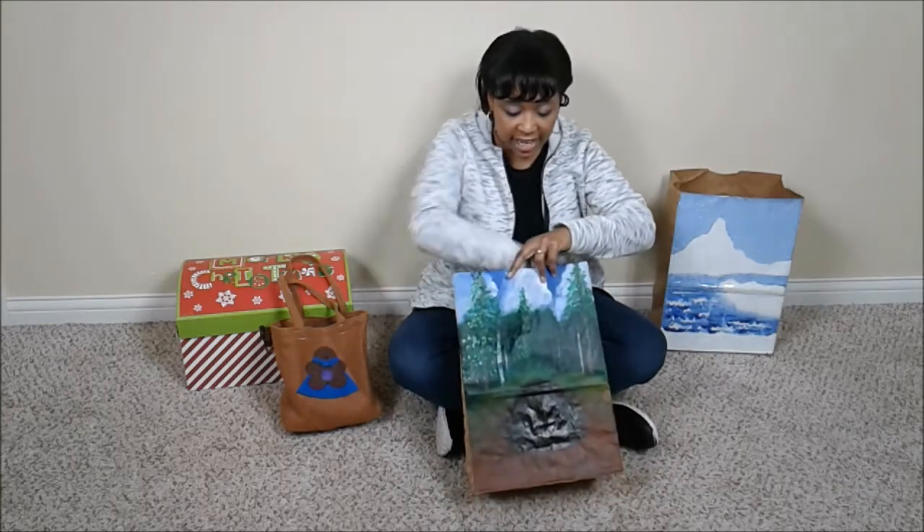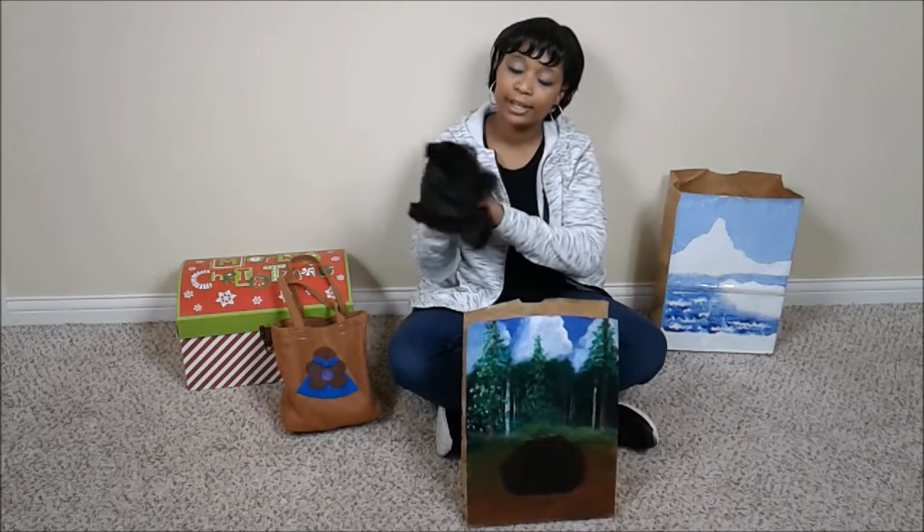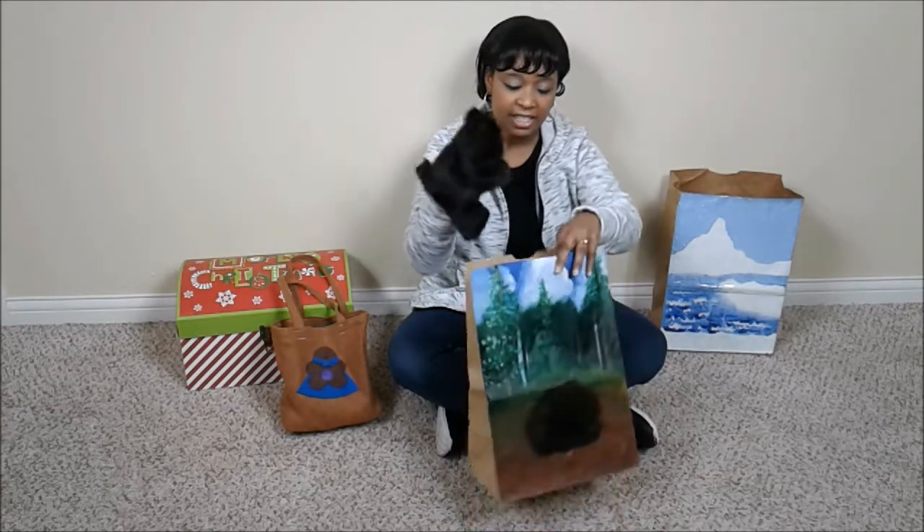If you haven't guessed already, since there's a cave on the front, this is a home for my bear, Peter. So he lives in this home.